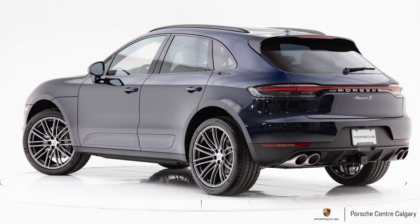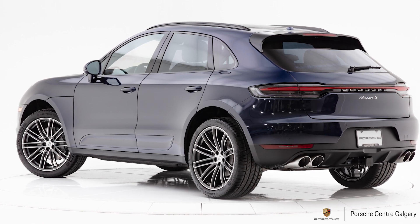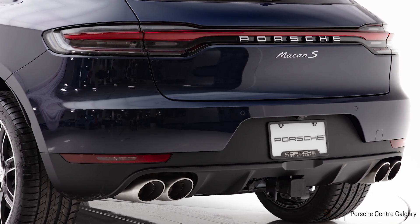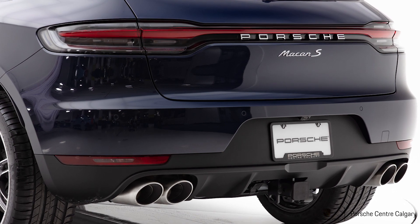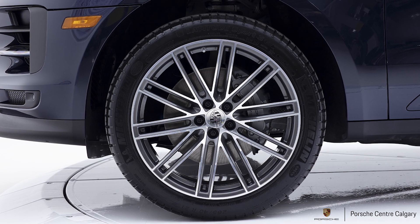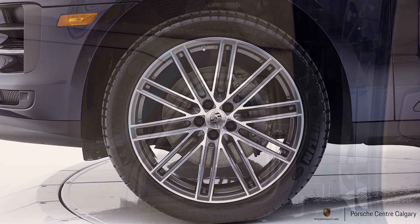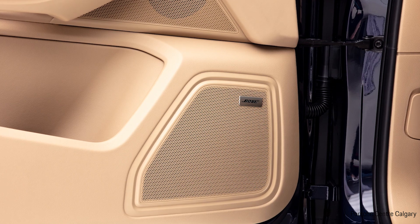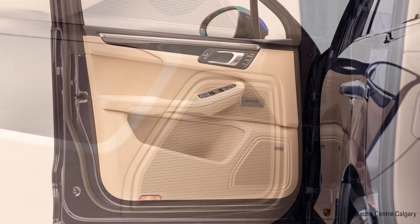This car has the premium package plus. With that you're going to have the LED headlights with PDLS Plus — Porsche Dynamic Lighting System Plus — which makes them more dynamic. The LEDs are a little whiter, which is less fatiguing on your eyes. You also have automatic dimming mirrors, Porsche entry and drive, a panoramic roof, and stepping inside, 14-way seats, heated rear seats, heated and cooled front seats, Apple CarPlay, and a Bose sound system. These are all things people want, so we bundle them into this package and you save a little bit of money.